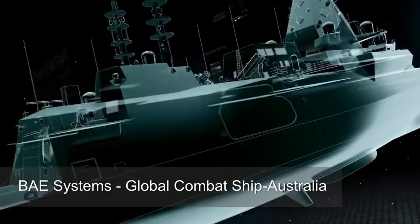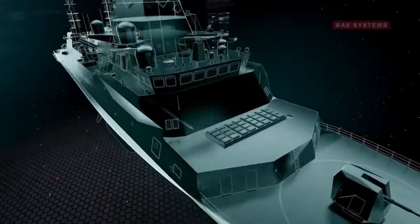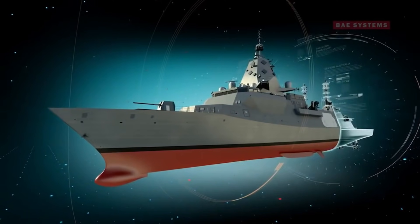The Hunter Class Frigate will be the most important major surface combatant in the Royal Australian Navy's order of battle, probably until 2050. Displacing 8,800 tons at maximum load,